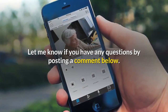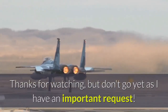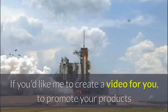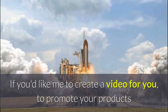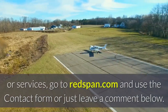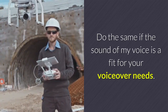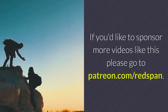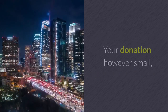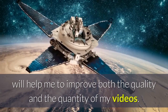Let me know if you have any questions by posting a comment below. If you'd like me to create a video for you to promote your products or services, go to Redspan.com and use the contact form or just leave a comment below. Do the same if the sound of my voice is a fit for your voiceover needs. If you'd like to sponsor more videos like this, go to Patreon.com forward slash Redspan. Your donation, however small, will help me to improve both the quality and the quantity of my videos.